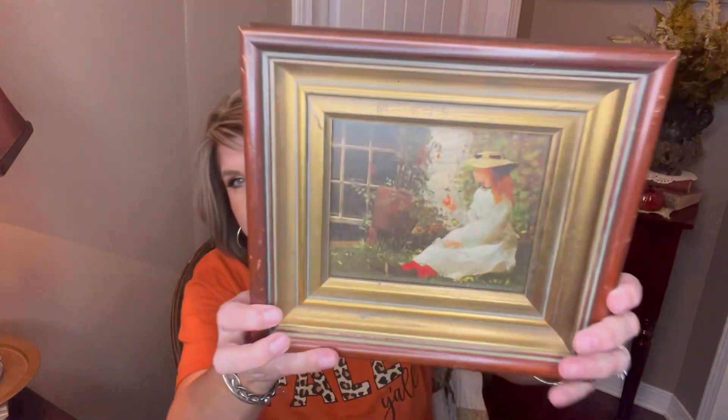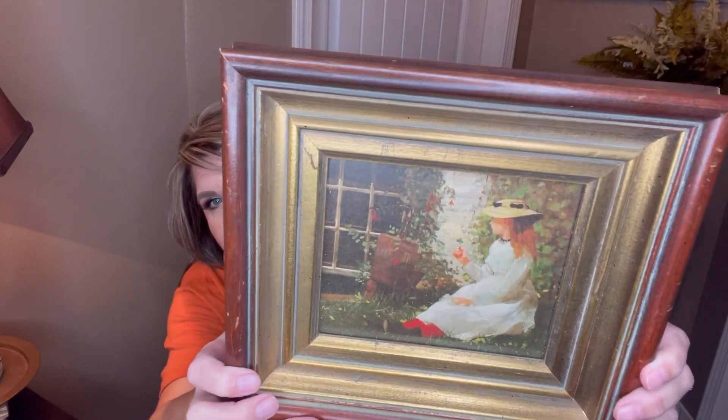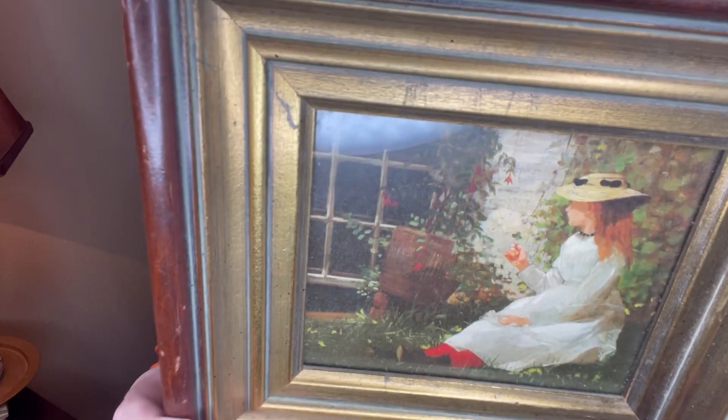First thing I got from the little church thrift store was this beautiful picture — isn't that beautiful? I just love it. I paid $2.99 for it. My plan is to hang it on the back of my bookshelf after fall, once I take the fall stuff down. I think I have a spot for it that'll be pretty for spring. It says 'The Bombay Company' on the back — I just thought it was really pretty.